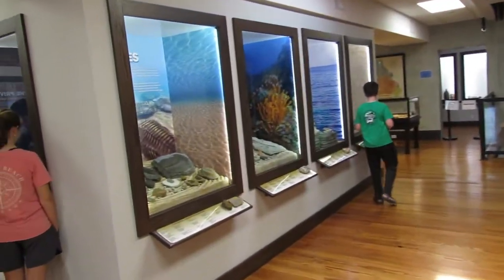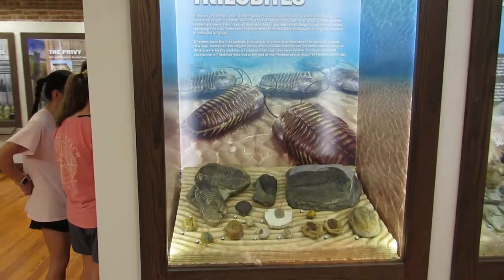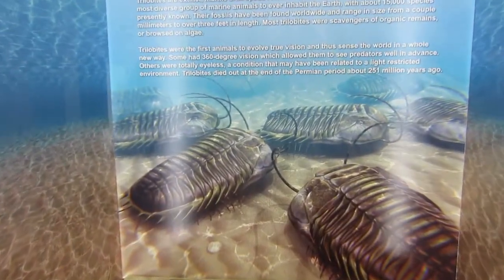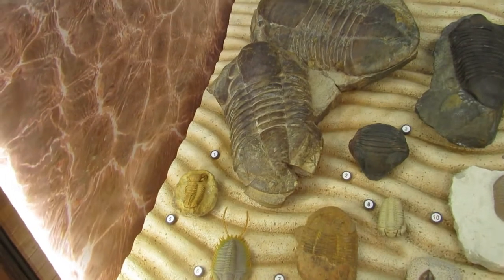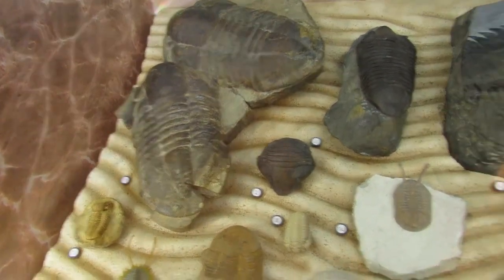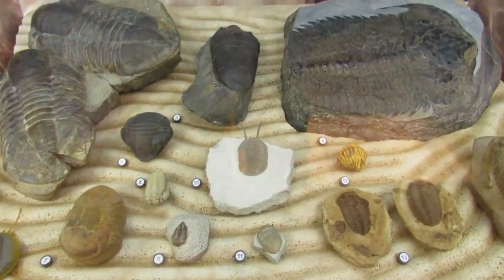Here's some more geology stuff, I think. Now we're talking trilobites. Some cool fossils there — looks like Morocco and Russia. This guy with the long eyes from Russia is crazy.